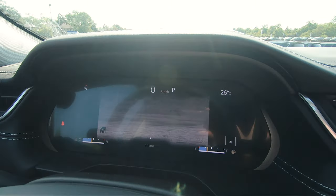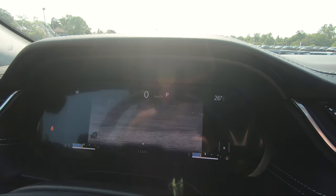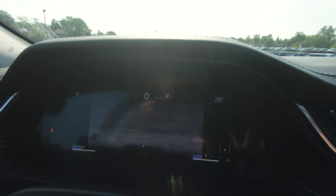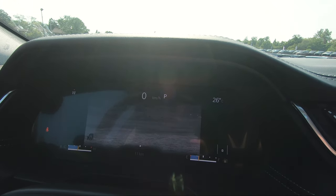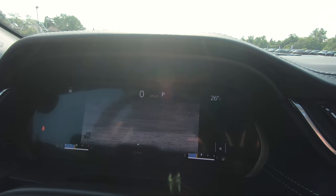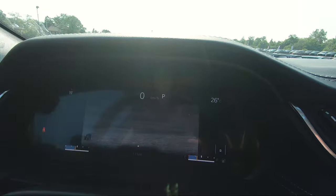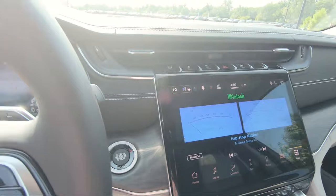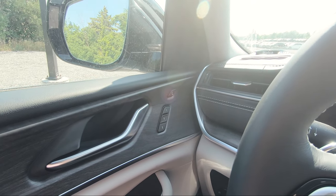In my opinion, the night vision camera is a really nice feature to have, especially on long road trips where there's not enough light on the road. You can literally see everything in front of you, especially in areas where animals like deer are likely to cross. It's also great that it's right in the center gauge cluster directly in front of you, so you don't have to take your eyes off the road.